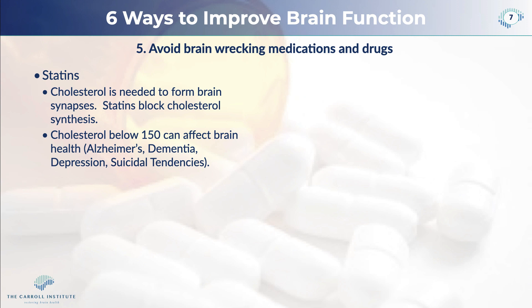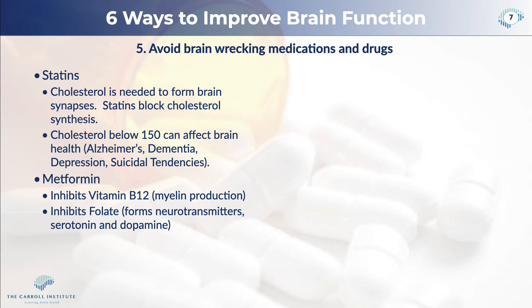Cholesterol levels below 150 — and in fact a study published in The Lancet showed that cholesterol levels even below 180 can actually increase Alzheimer's and dementia, depression, and suicidal tendencies. It is not a good idea to lower your cholesterol below 180. Metformin, used widely in diabetics, inhibits vitamin B12 synthesis. B12 is necessary to produce myelin, the coating around your nerves. It also inhibits folate, so it keeps you from forming neurotransmitters like serotonin and dopamine. Taking metformin promotes depression and loss of motivation, and it is linked to CoQ10 deficiency, which leads to cognitive decline.